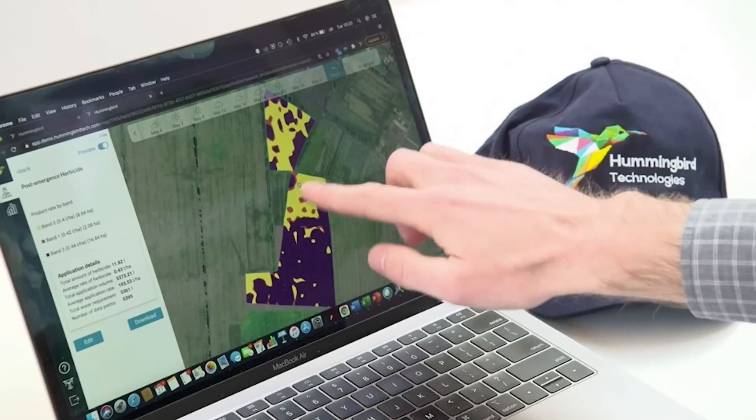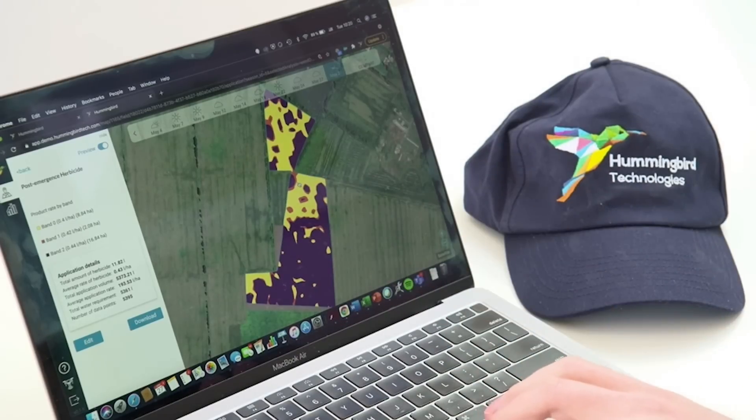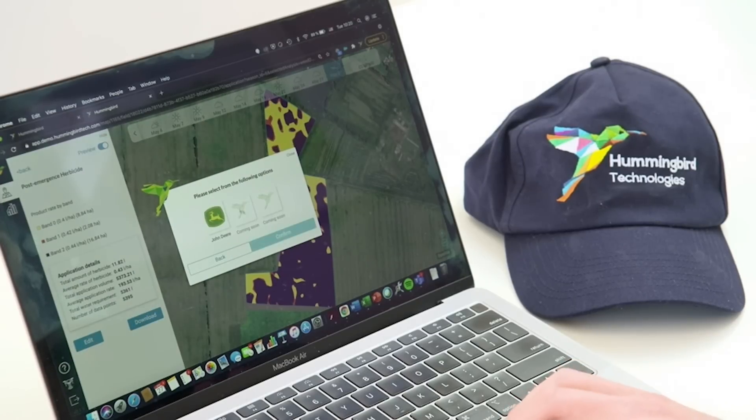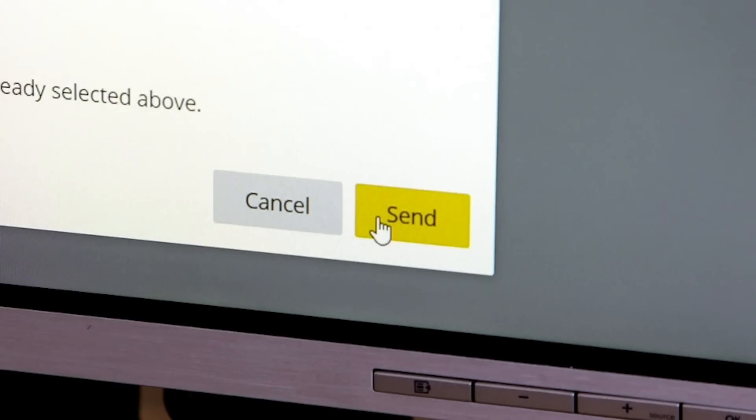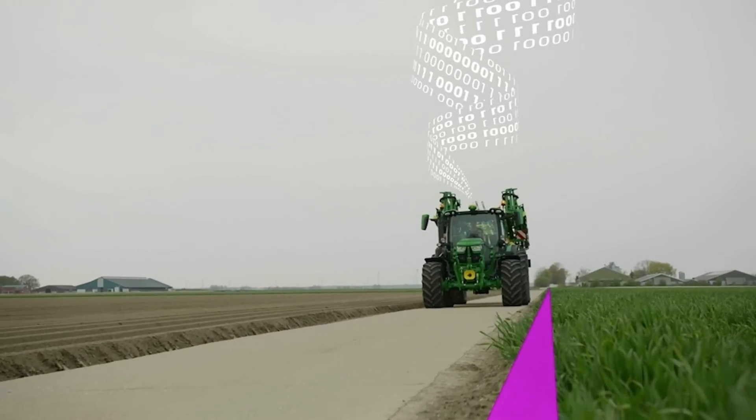The important thing is that the customer can decide which software solution they want to use. And it simplifies the use of our auto setup solution so we can start working faster and easier in the field.